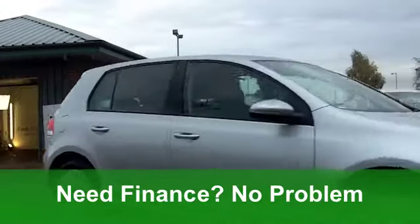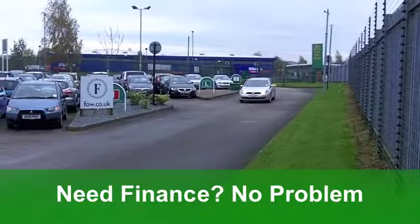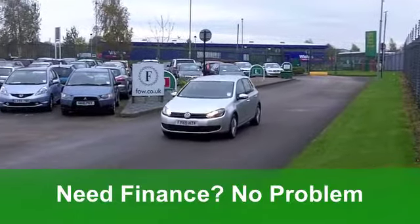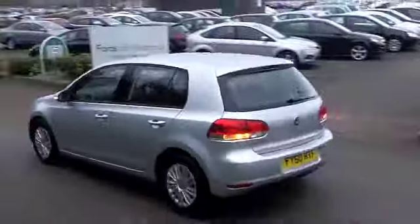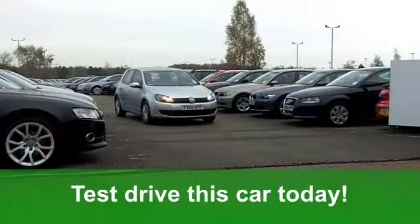Very smart cloth interior. The cabin is a very nice place to be. You've got a really good driving position with these cars. Power-assisted steering makes this heavy car feel quite nimble. You've got ABS to give you that added braking confidence. And a CD player — a decent-sounding system as well to keep you entertained.